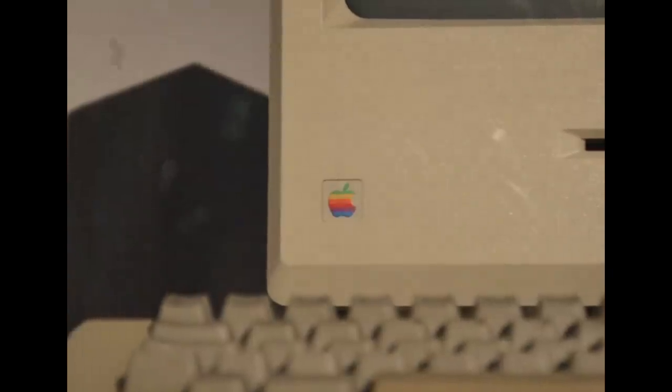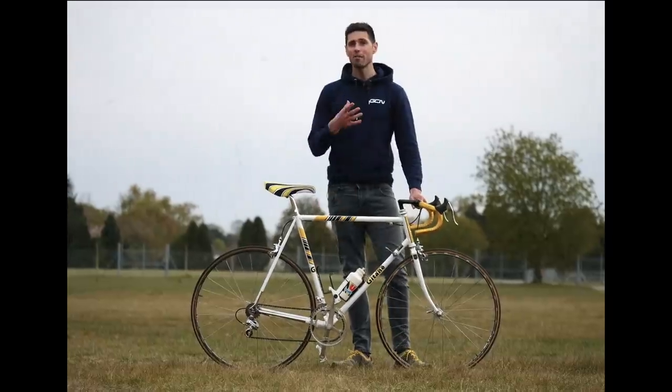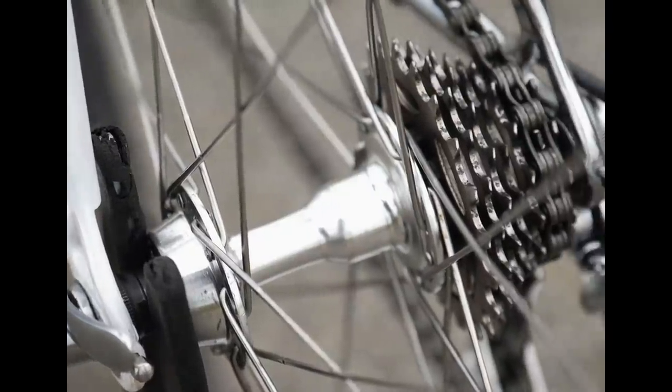It's 1984. Apple have just launched the Macintosh computer, Mark Zuckerberg was born and he invented Facebook, and the Ghostbusters have just been unveiled to the world. Over in Japan, Shimano have revolutionized how we change gear.